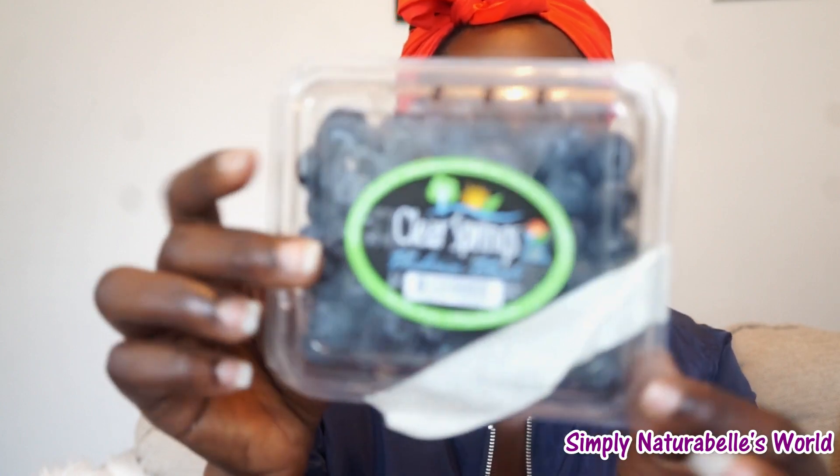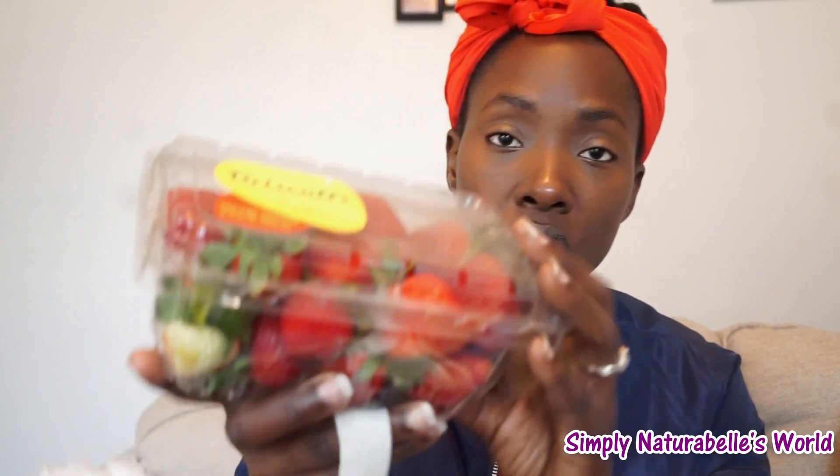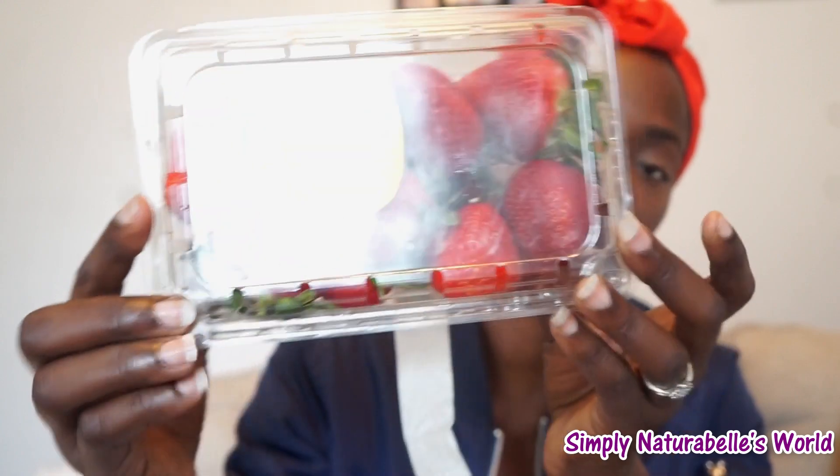I also picked up some blueberries — Clear Springs brand, 6 ounces. When you come out by the cashier you can put tape on it so it wouldn't fall out. I got some blueberries because I want to make some smoothies, and I'm looking to get some chia seeds or some protein powder to make protein shakes. I also have these strawberries, which you can also get in Trinidad.